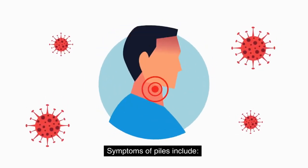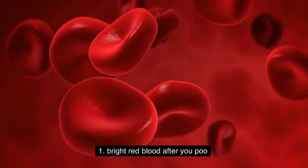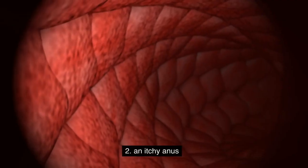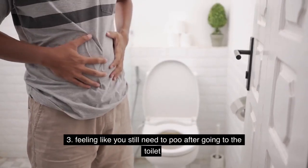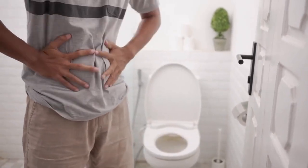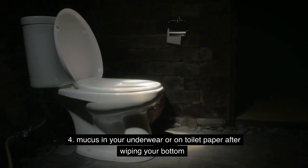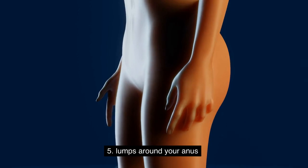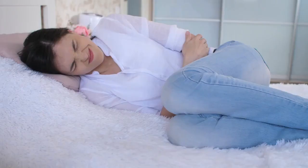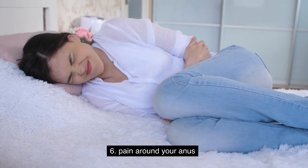Symptoms of piles include: 1. Bright red blood after you poo. 2. An itchy anus. 3. Feeling like you still need to poo after going to the toilet. 4. Mucus in your underwear or on toilet paper after wiping your bottom. 5. Lumps around your anus. 6. Pain around your anus.